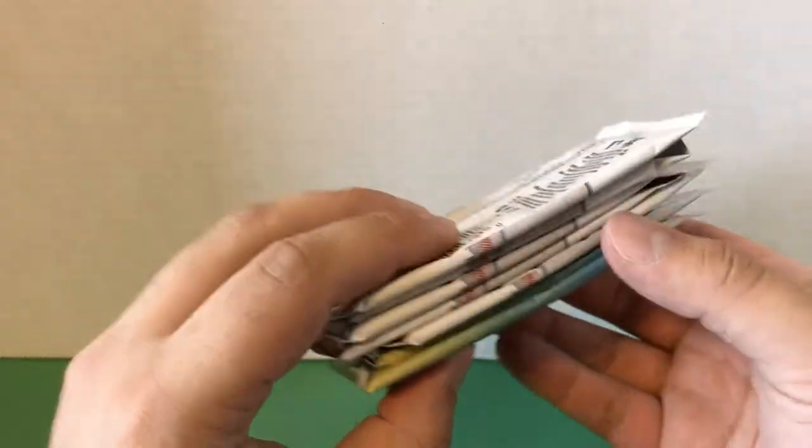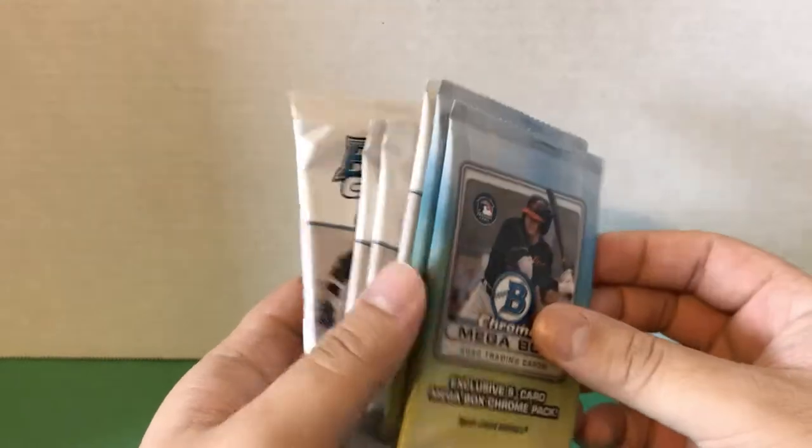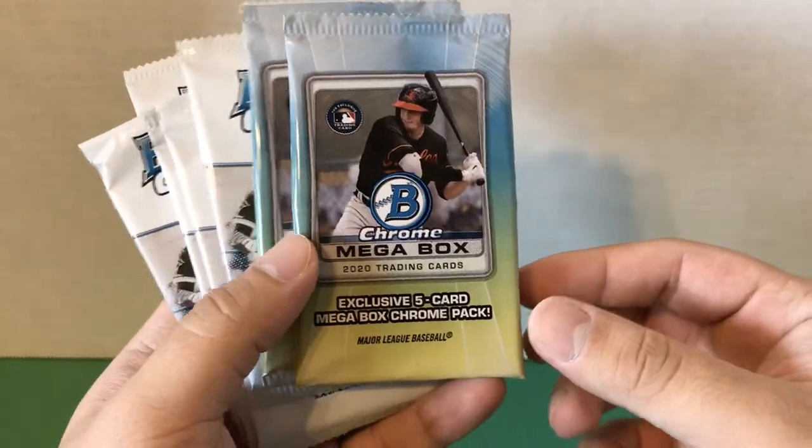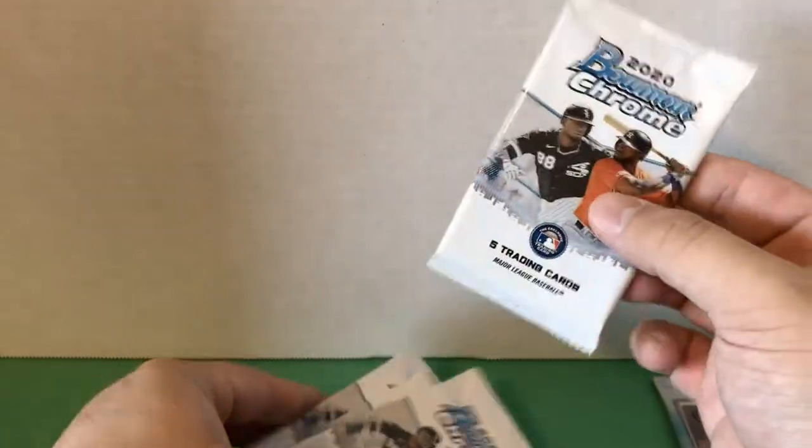Here are the two exclusive packs — I'll save those for last. And then we have five of the normal Bowman Chrome packs. Let's get into it.